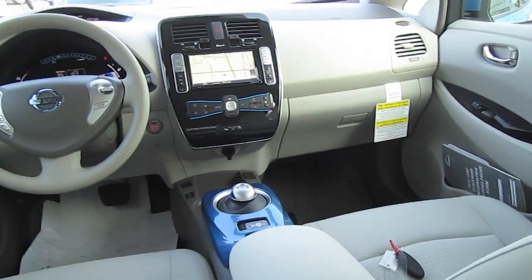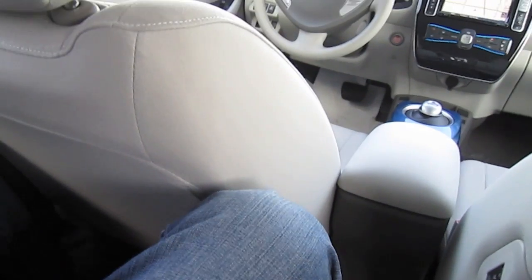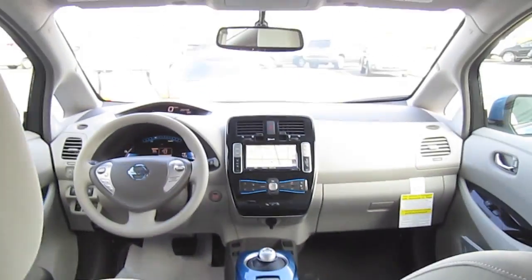Now for the traditional backseat test. My height is 6'2" and sitting right behind myself, this is how much legroom I have. There is also a heated backseat switch.